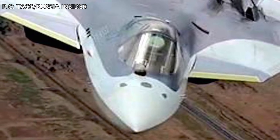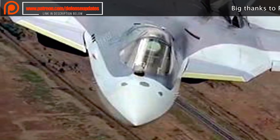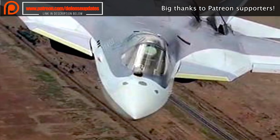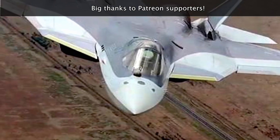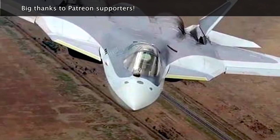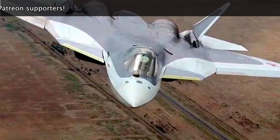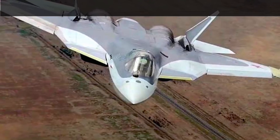Fifth generation aircraft like the F-35, F-22 Raptor, or Su-57 are all designed to be stealthy or low-observable. This is achieved by designing the aircraft so that radar signals reflect away in a different direction and don't reach back to the sensor emitting them. These aircraft also use RAM — radar-absorbing material — on the outer surface to reduce the amount of signals that get reflected.